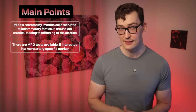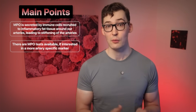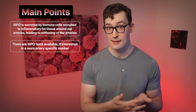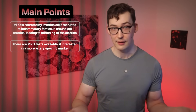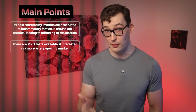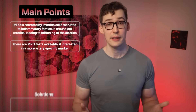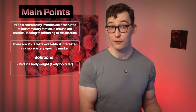Two, the test: there are simple MPO tests available if you wanted to get yours checked. This is definitely not necessary, but if you're curious about an inflammatory test closer to where the disease actually lies—the arteries—there you go. Three, the fixes: clearly fat loss, and especially visceral fat loss, is critical.